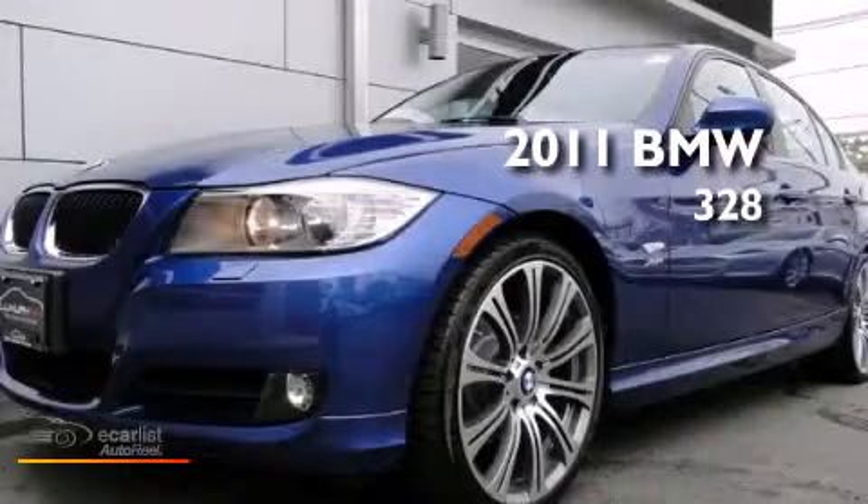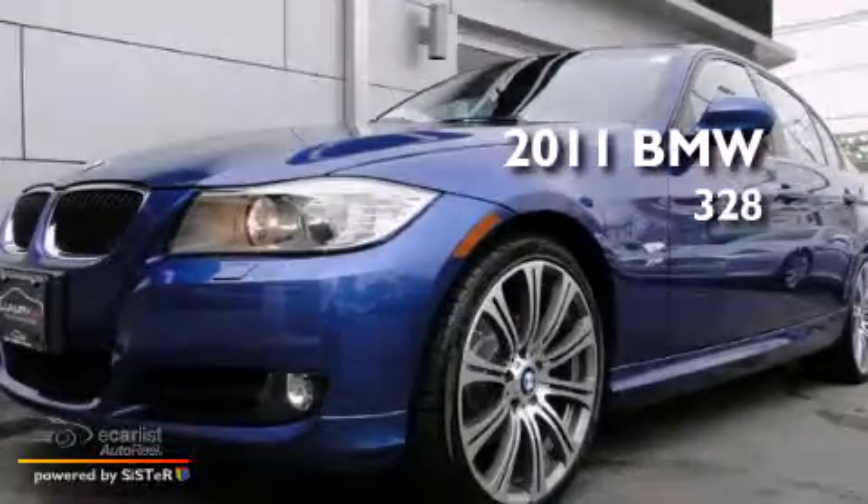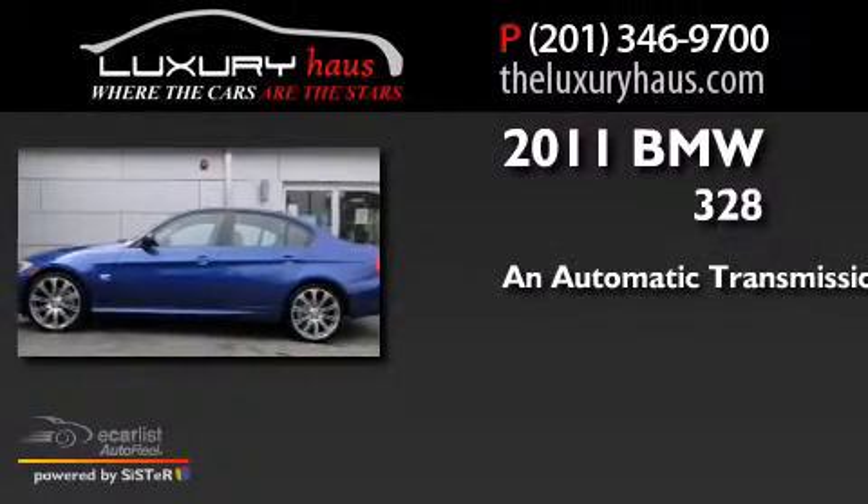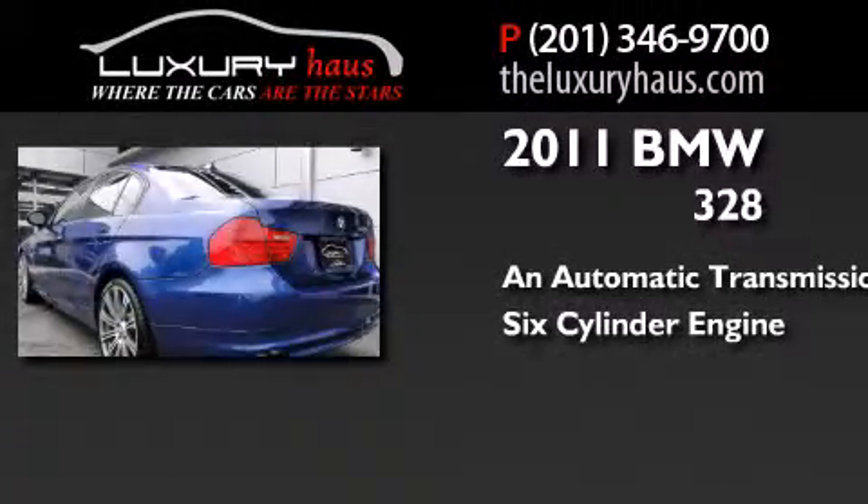This is a 2011 BMW 328. This car has an automatic transmission and a six-cylinder engine.